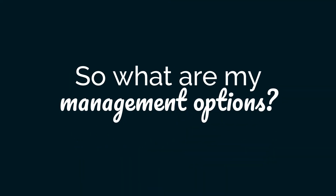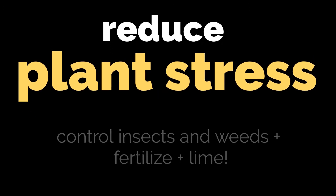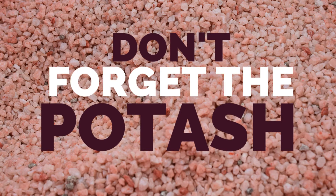So now you may be asking, what are my management options? If we had cold injury, our only option is to let it grow and plan ahead for future seasons. We need to reduce plant stress by controlling insects and weeds, but also fertilizing and liming. In particular, don't forget about the potash — potash is critical to cold tolerance and winter survival of bermudagrass.